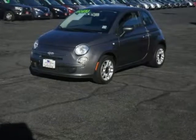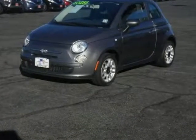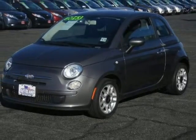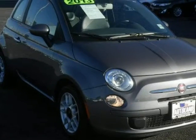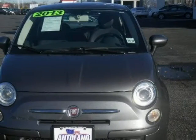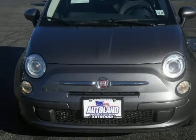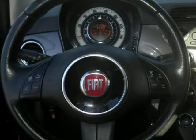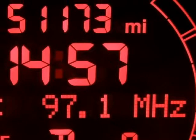We think you will love this pre-owned 2013 Fiat 500 2-door HB Pop, which has 51,173 miles. It comes fully equipped with a 1.4-liter inline 4-cylinder SOHC engine, 101 horsepower, 15x6.0 steel wheels, and many other features. Please call us for a walk-around description of the vehicle or to schedule a test drive.